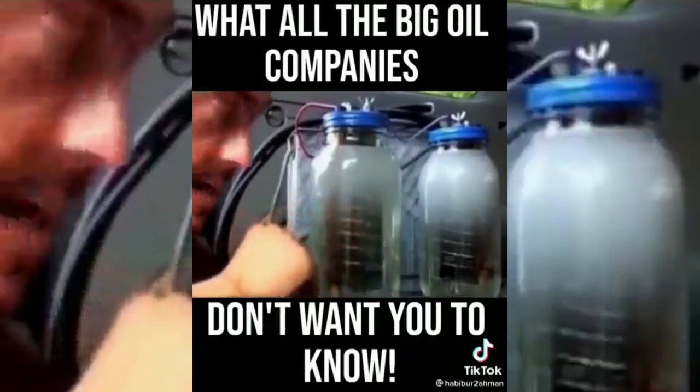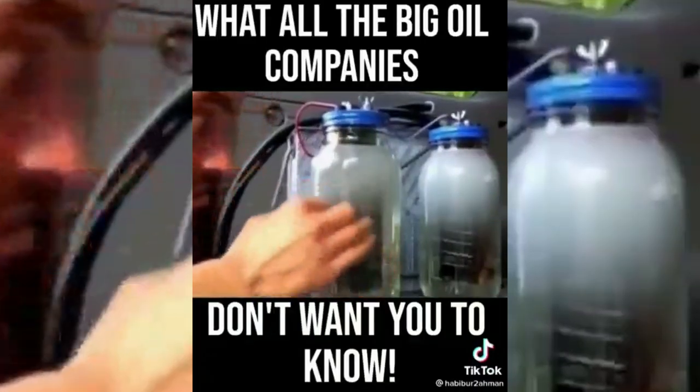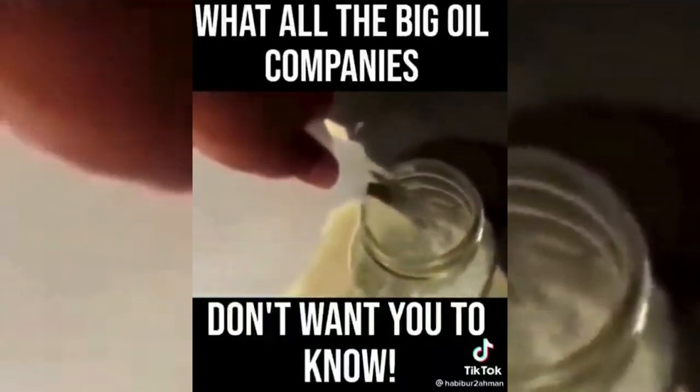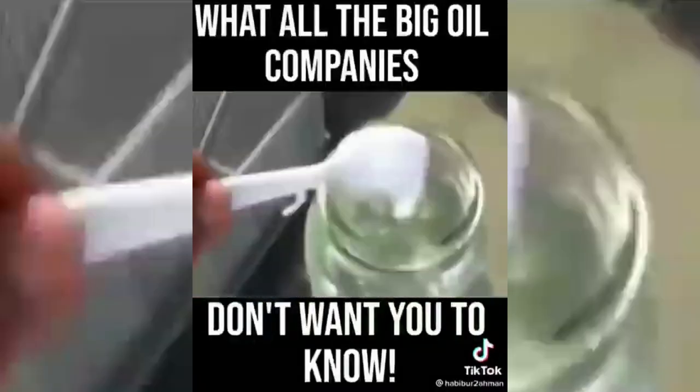If you do happen to get in a car accident, you've got water and broken glass, and that's it. This is a 100 percent safe system. Now, distilled water — which you can make, you don't necessarily have to buy it, I just bought it for ease — and this is your baking soda catalyst. You're going to use one teaspoon per jar of distilled water.